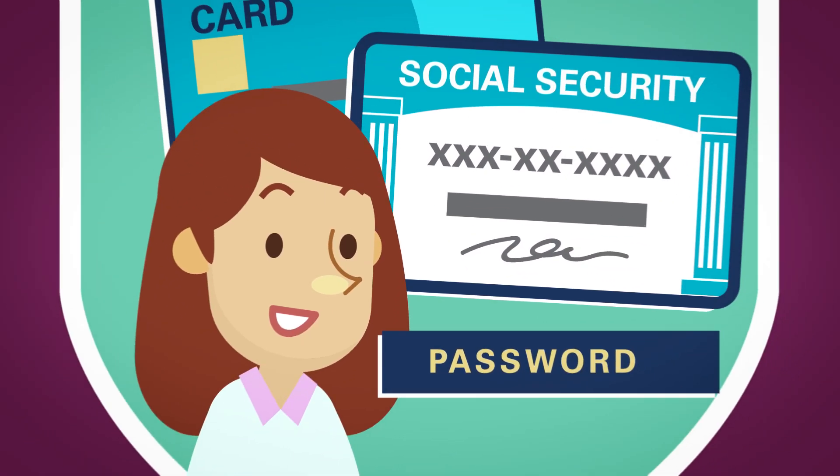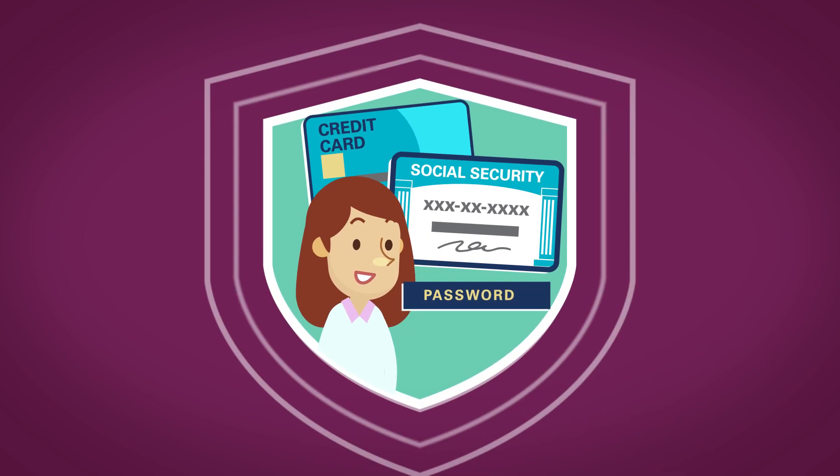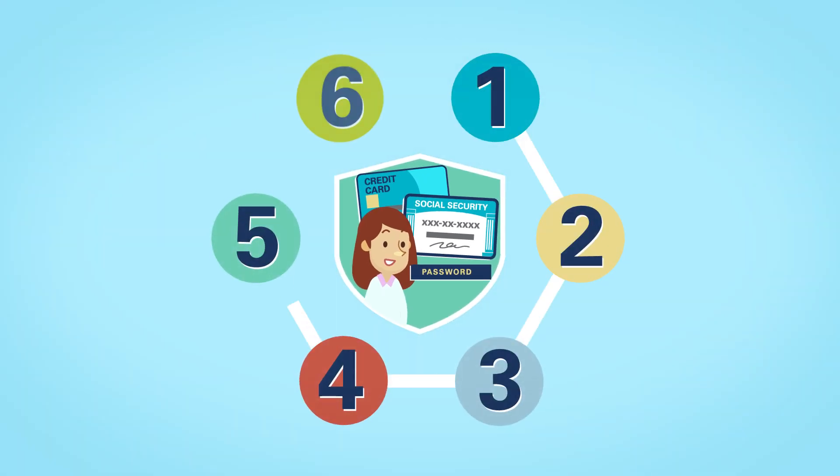At Apple FCU, our top priority is keeping your information safe and secure. Protecting yourself against cyber crimes and identity theft is vital since it's so widespread. Here are six simple things you can do to protect your personal information.